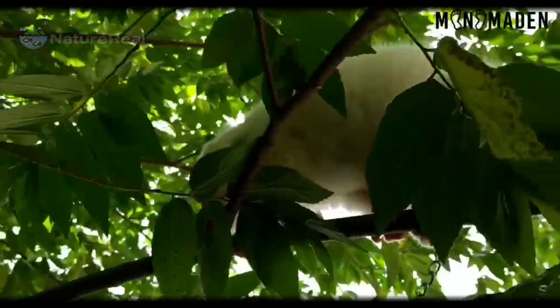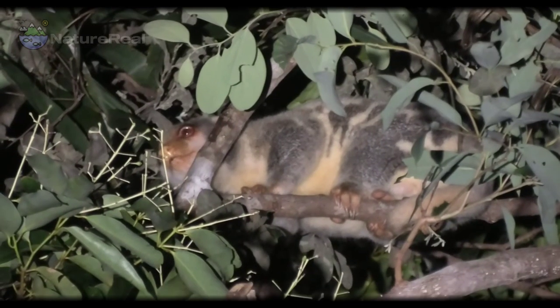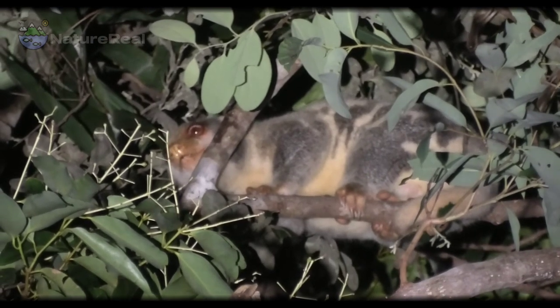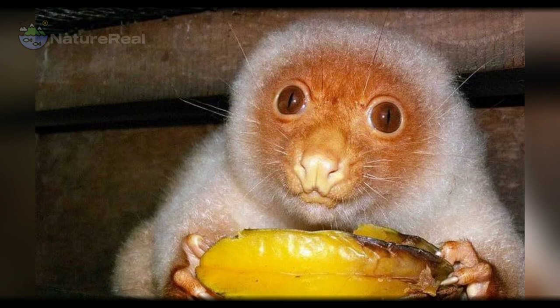When first discovered, it was thought they were related to monkeys, and they were referred to as the monkey marsupial. Because of their nocturnal arboreal lifestyle, there are several interesting facts about Cuscus. These animals have opposable fingers and toes, like monkeys.